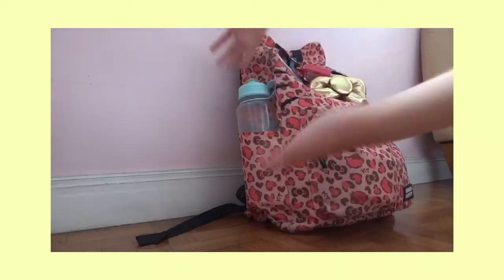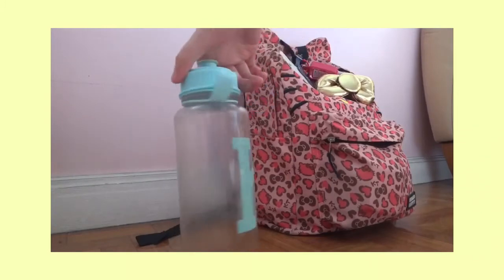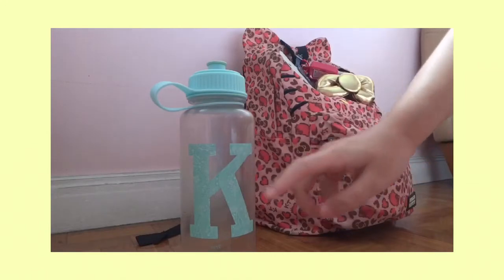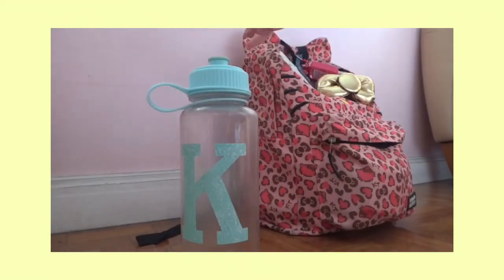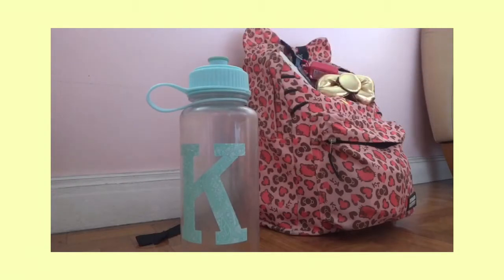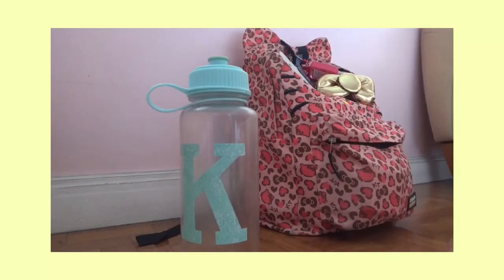In the left pocket, I have this cute water jug. It's a light blue water jug with a 'K' and it's from Taipo - it's a 700ml jug. My aunt gave this to me like 2 or 3 years ago. It's pretty durable no matter how many times this bottle has dropped in class, so I recommend you get this. They have all sorts of letters from A to Z, so you can get one that starts with your name.